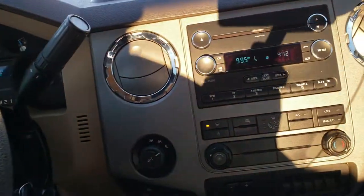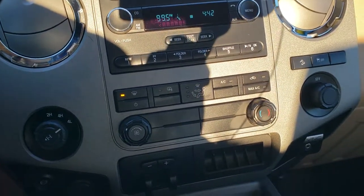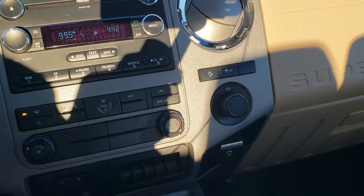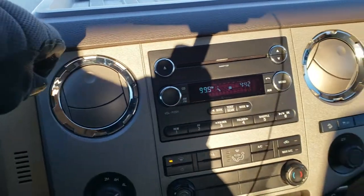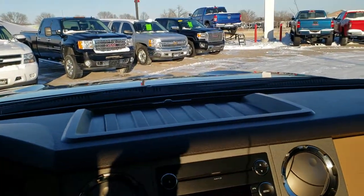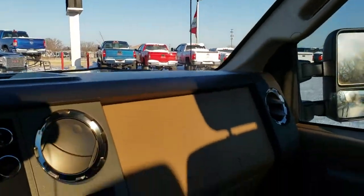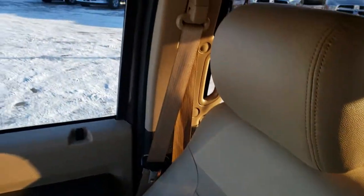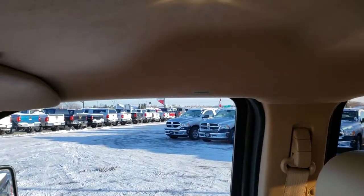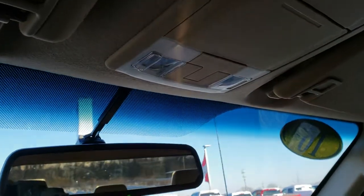You get a CD player, turn-down 4-wheel drive, all your controls for your climate, downhill assist control and stability control. It comes with the 6-speed automatic transmission. It does have a backup camera in the mirror, which is nice. The passenger seat is in nice shape as well — no rips or tears. We have side curtain airbags on this truck. The headliner is in nice condition as well, and you do get map lights up there.